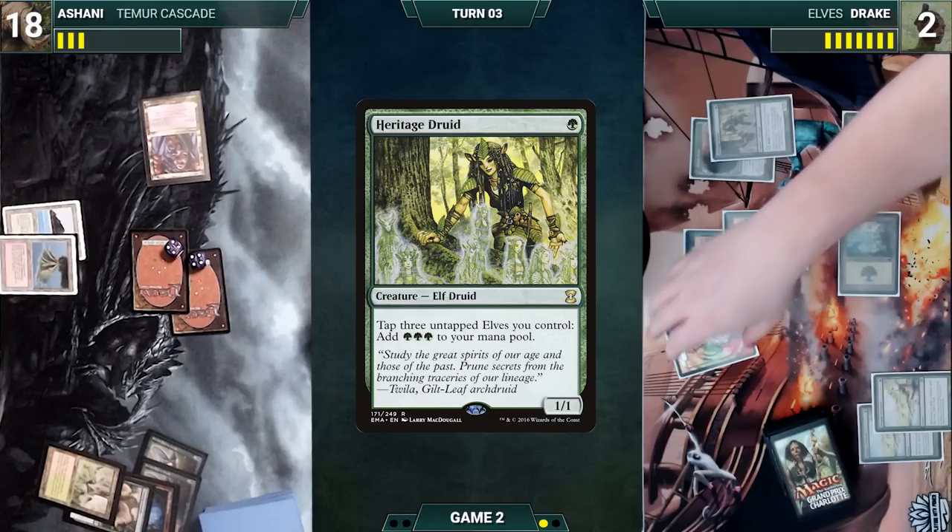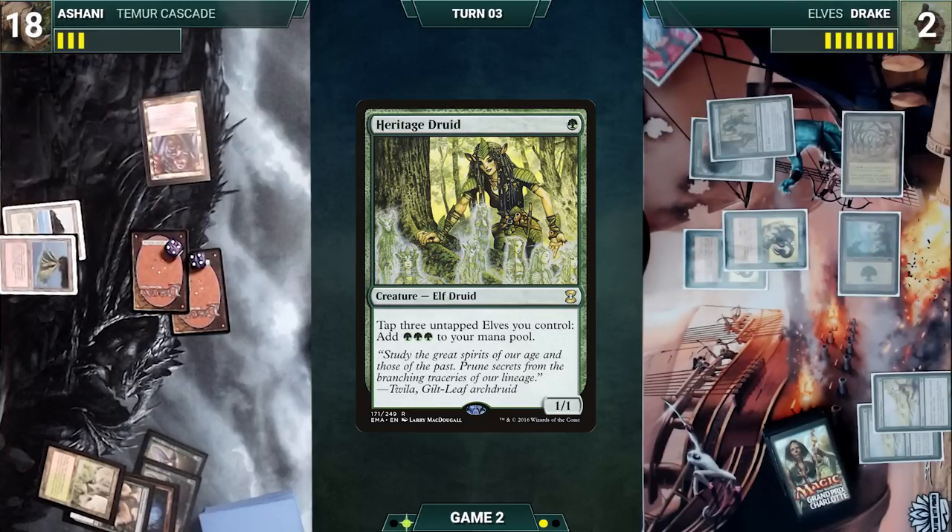Drake then realizes that he is doomed to die by Rhinos, concedes, and Ashani wins the game.